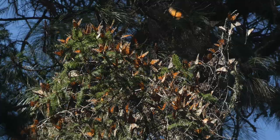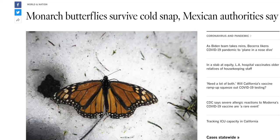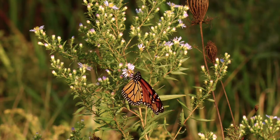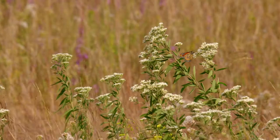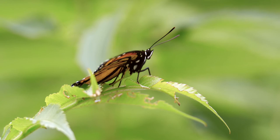Monarchs face many dangers on their trip south, and they still face obstacles even after reaching their destination. Overnight temperatures can drop below freezing, and snow may even fall during their stay in Mexico. Fortunately, since monarchs are a cold-blooded insect, they don't require much energy in cold temperatures, and they will eat very little in order to save their food reserves.